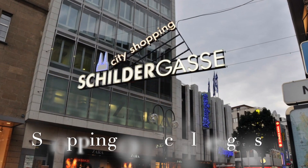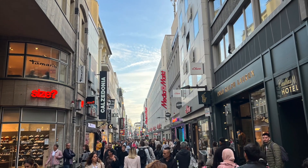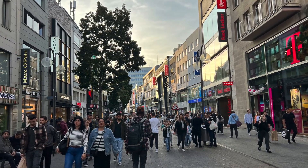Last but not least, unleash your inner shopaholic on Schildergasse, one of Europe's busiest shopping streets. From high-end boutiques to quirky stores, it's a shopping paradise that's sure to satisfy your retail cravings.